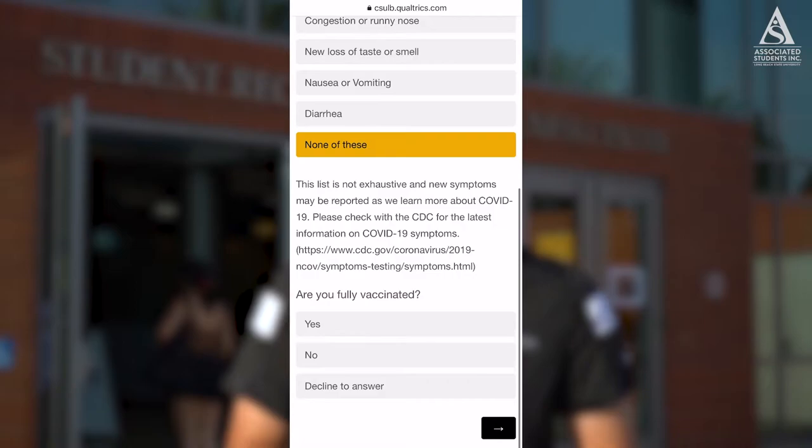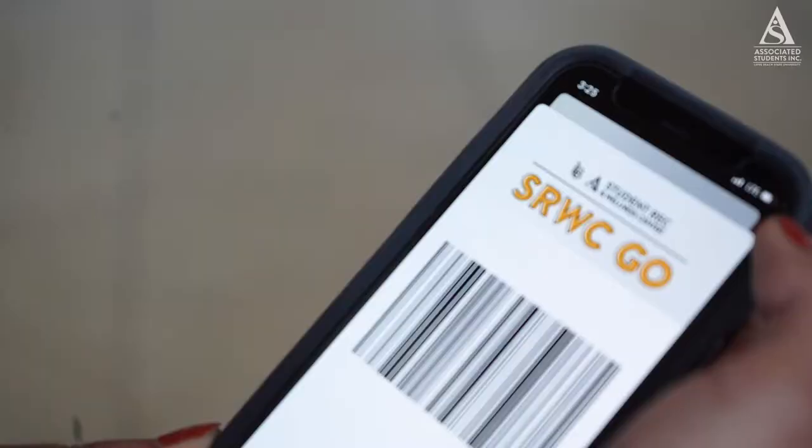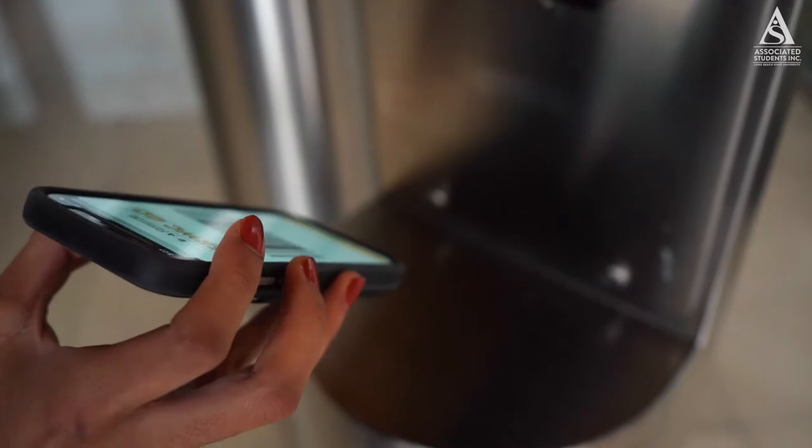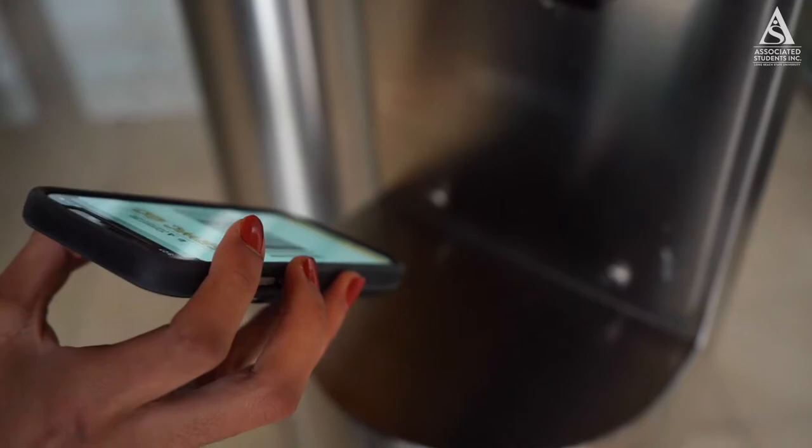When visiting the rec, always make sure to fill out the campus COVID prescreen form and present a green checkmark at the front desk. Use the barcode on your app to scan into our touchless check-in stations. And if it's your first time in the SRWC, also make sure to fill out the facility waiver.